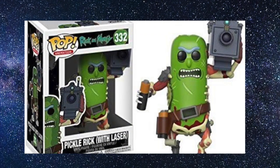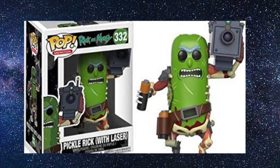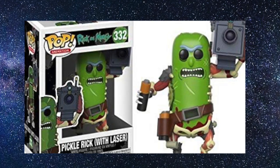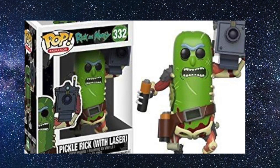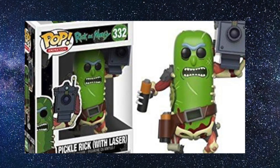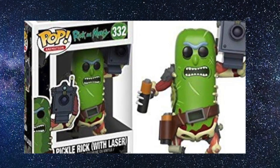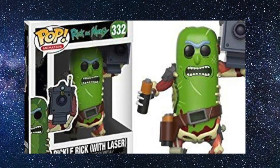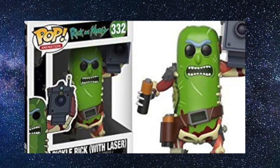Coming in at number 6 is Pickle Rick with Laser. This was my favorite Rick and Morty pop of the year, and probably my favorite Pickle Rick pop. I also picked up Pickle Rick with screws on the hand — normal Pickle Rick is just a pickle on a stand, which is amazing — but this one stole it for me. The laser, the pickle bits stapled onto him where he was injured in the fight, holding the battery — the detailing and color scheme is amazing. I'm really glad to have this at number 6.